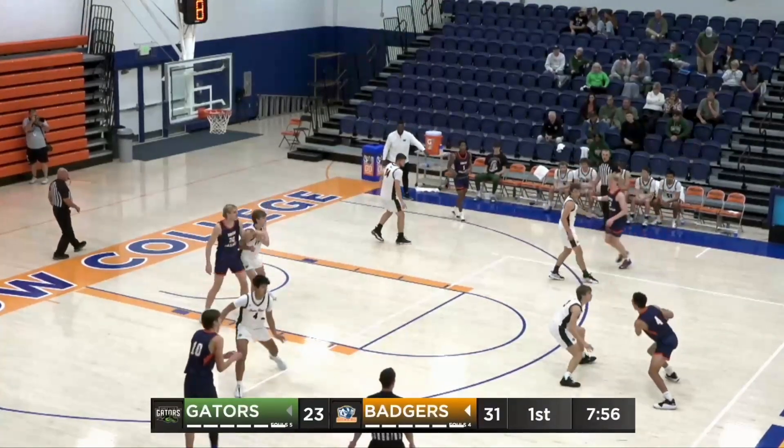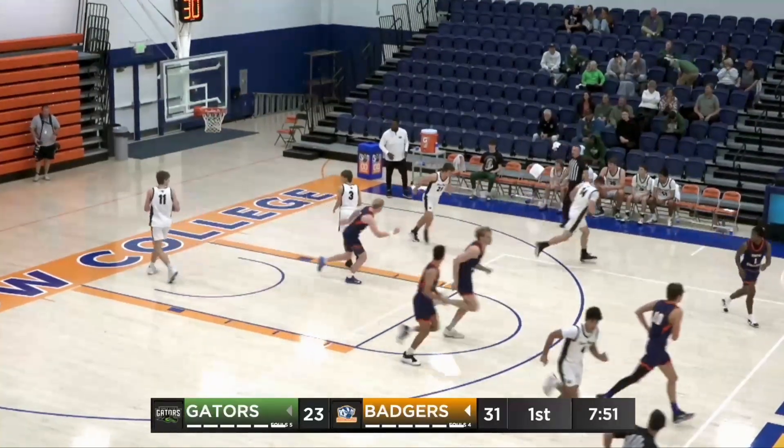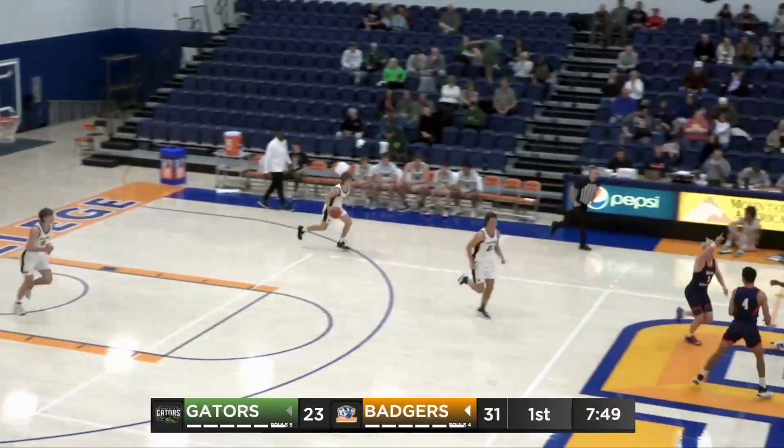Good defense from Jaden Wright, stopped Mark Brown from getting to the basket, but Christensen will take it to the basket. Nice underhand — beautiful finger roll from Colin Christensen.